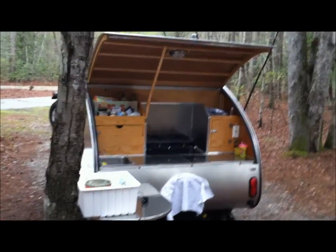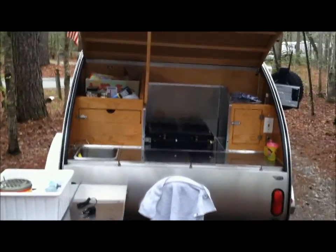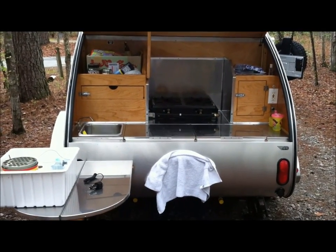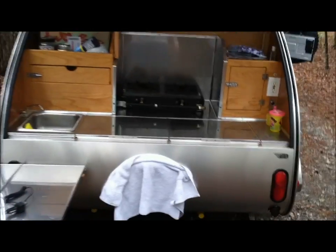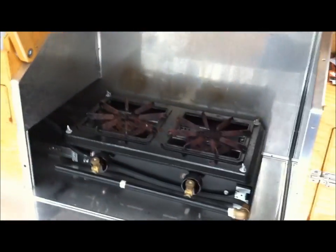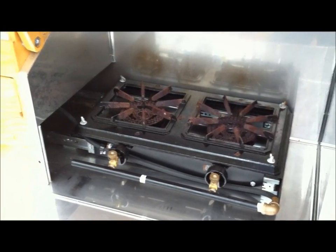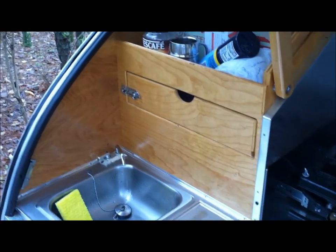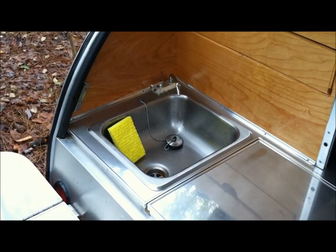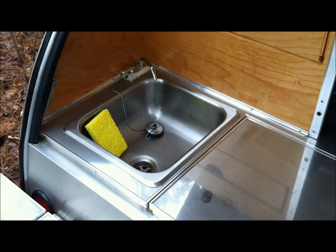We slept very comfortably — three people: my wife, my daughter, and myself. Absolutely beautiful. The stove worked great; it was a little bit windy but it didn't affect the power of cooking or anything like that. The sink works good. They have an upgraded sink now, but this one worked very sufficiently — cleans our dishes fantastic.